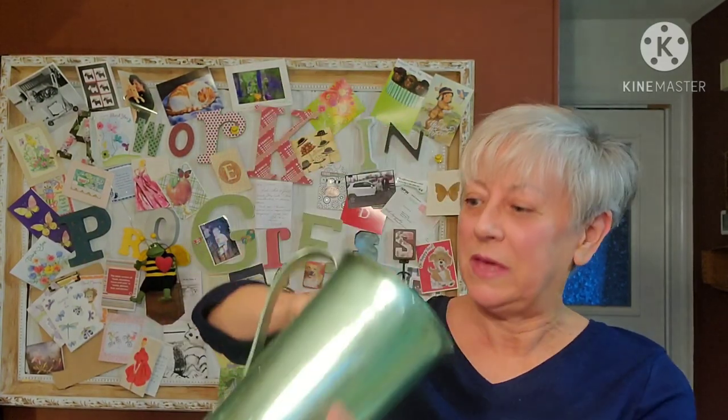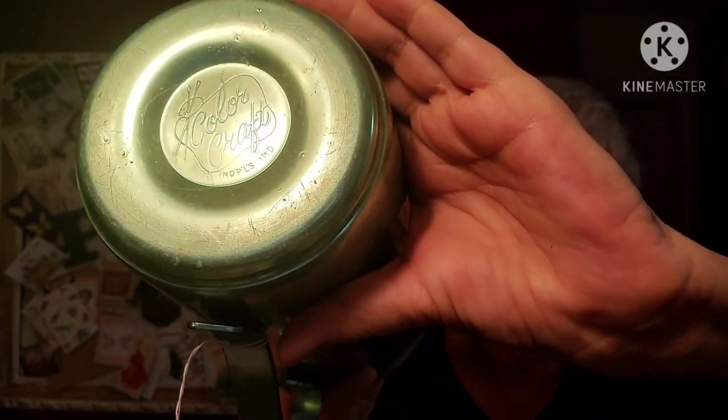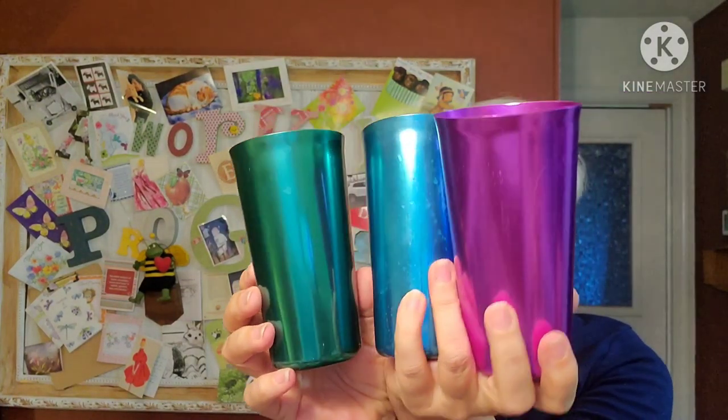Here's another item - how many of you remember these from your childhood? It's an aluminum pitcher and tumblers set. I remember we had these tumblers growing up. I found the pitcher and it's in really good condition - just a couple of scrapes on the outside, no dents, which is amazing. It's made by Color Craft out of Indianapolis, Indiana. It came with three tumblers: a green, a blue, and what I'd call a purple color.